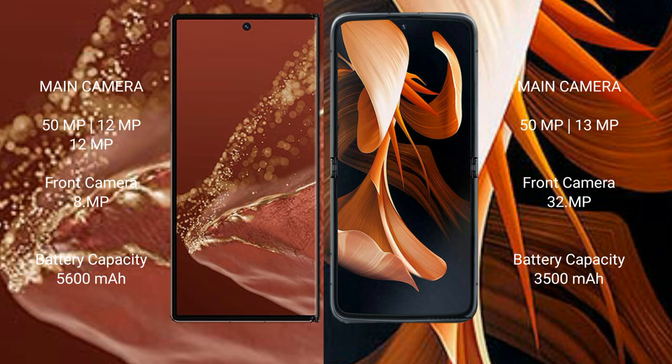The Huawei Mate XT Ultimate is equipped with a 5600mAh battery with 66W fast charging support. The Motorola RAZR has a 3500mAh battery with 30W fast charging support.